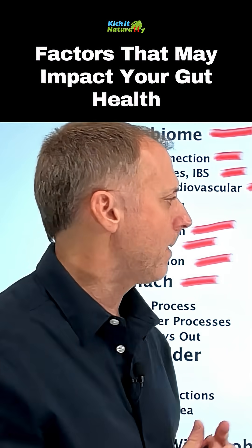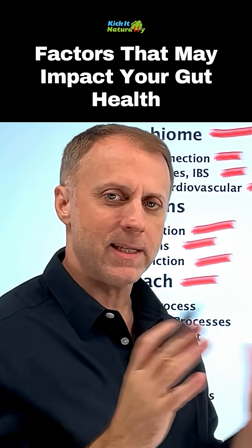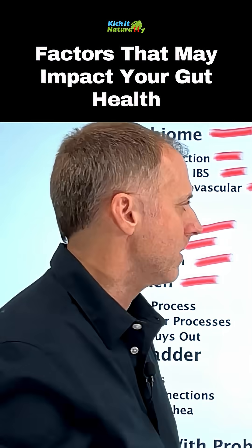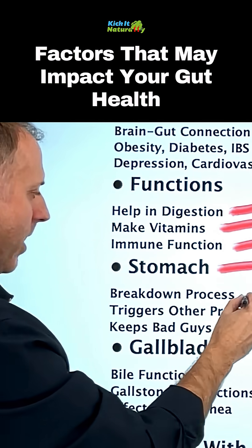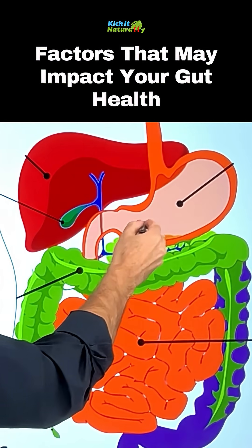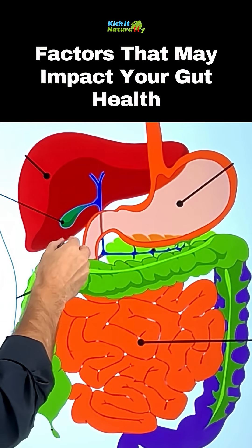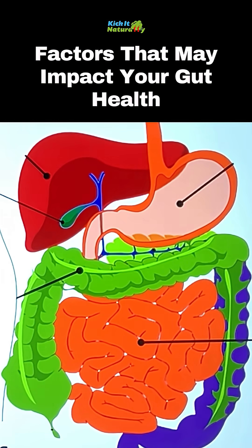There are a lot of other functions that go on, but the main things I want to focus on — when looking at what dictates this gut health situation — are stomach acid function and gallbladder function. It's the acidic product leaving the stomach and going into the duodenum that actually triggers the gallbladder to squirt the alkaline bile down.